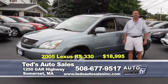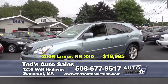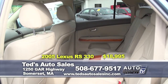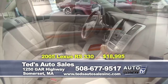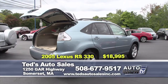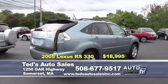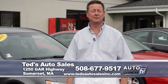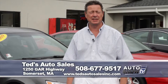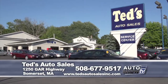Just in: a 2005 Lexus RX 330 all-wheel drive in Neptune blue metallic — an absolute doll. Fully serviced, new tires, leather heated seats, moonroof, navigation, power liftgate, and genuine California walnut trim. Special for the show is $18,995 — 66,000 miles, one owner. Thanks for tuning into our segment on Auto Show TV. My name is Mark. If you have any questions about any of the vehicles I've presented, call 508-677-9517 or visit tedsautosalesinc.com.